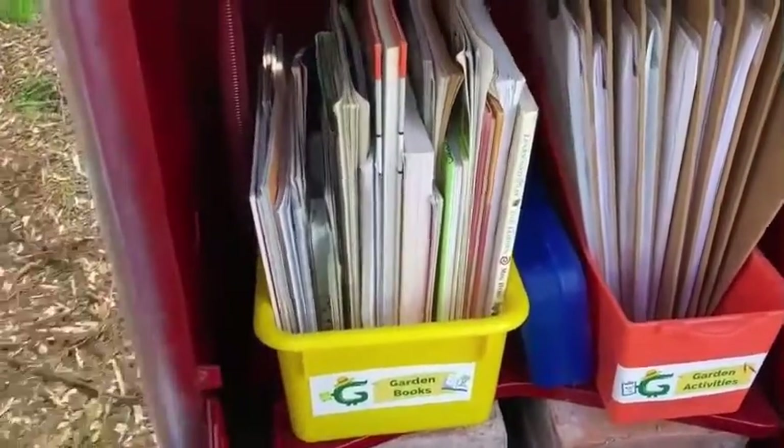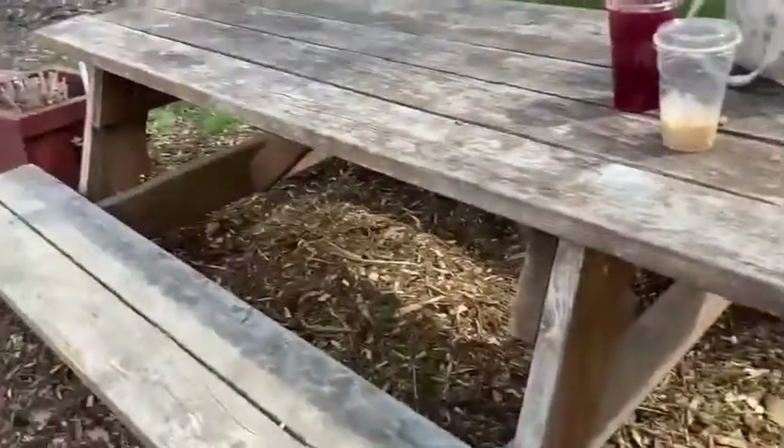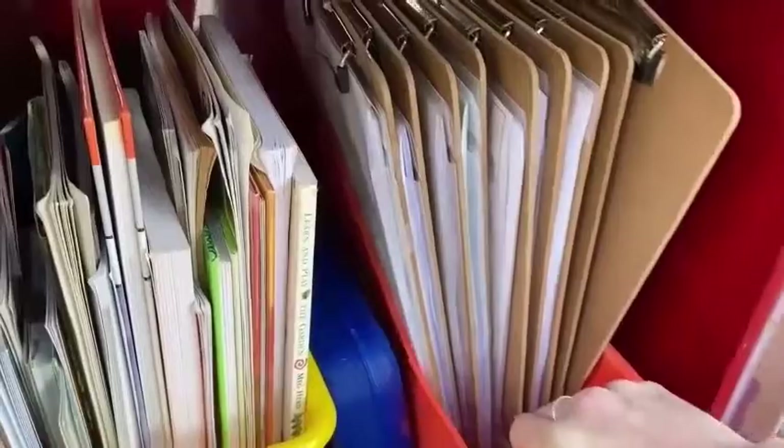There are a variety of garden and nature related books to explore while you're in the garden. Go ahead and sit on that picnic table or the bench out there and enjoy it on a sunny day. There is also a garden activity section that has not only some spare clipboards if you're just feeling like coloring, but some fun activities too.